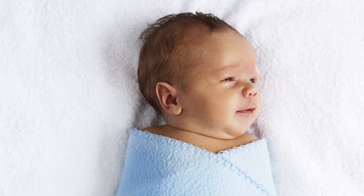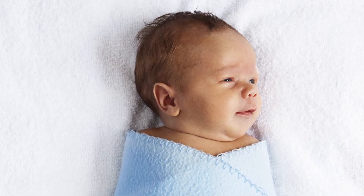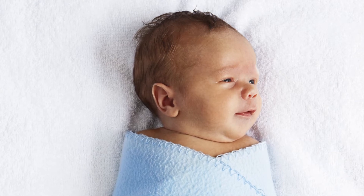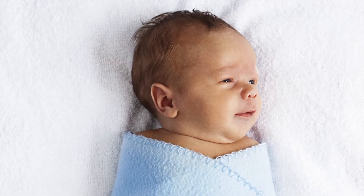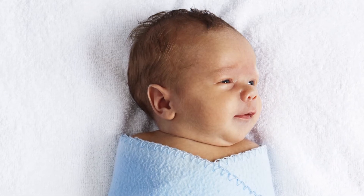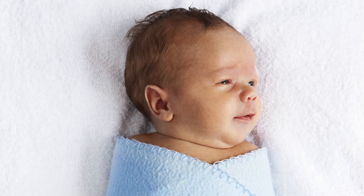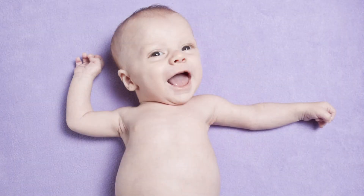The most common type, spinal muscular atrophy type 1, presents before six months of life. The signs and symptoms to look for would be low muscle tone in a child — you would see your child is very floppy.